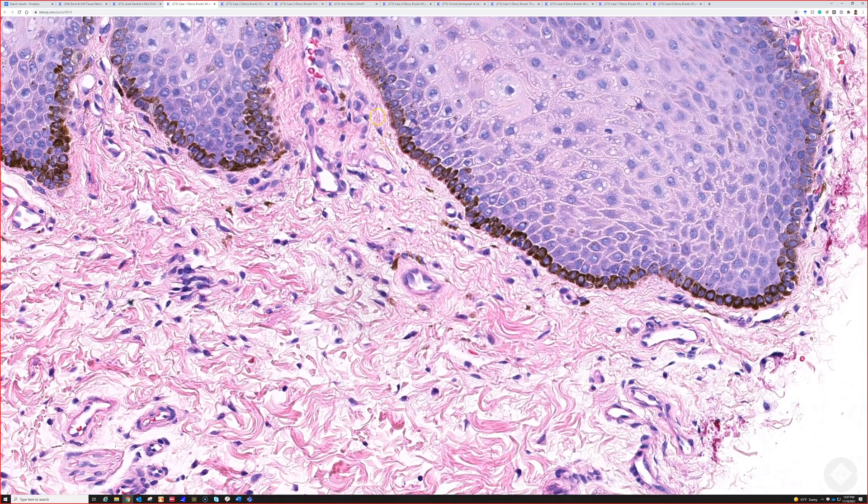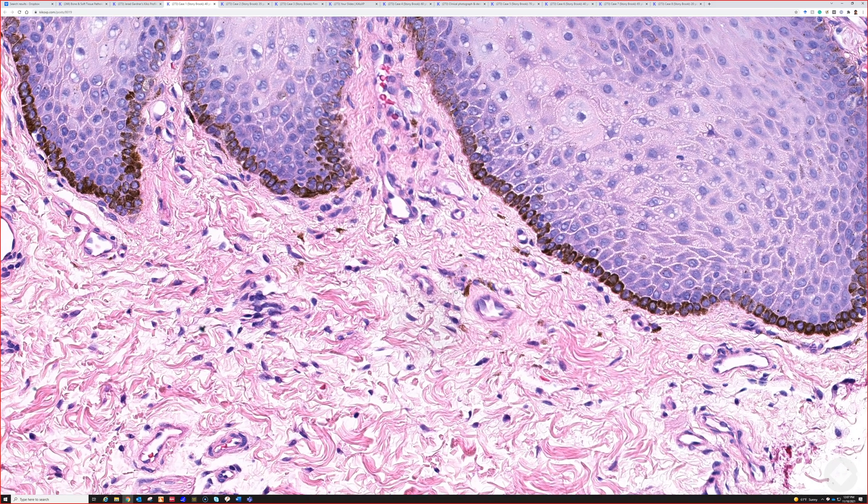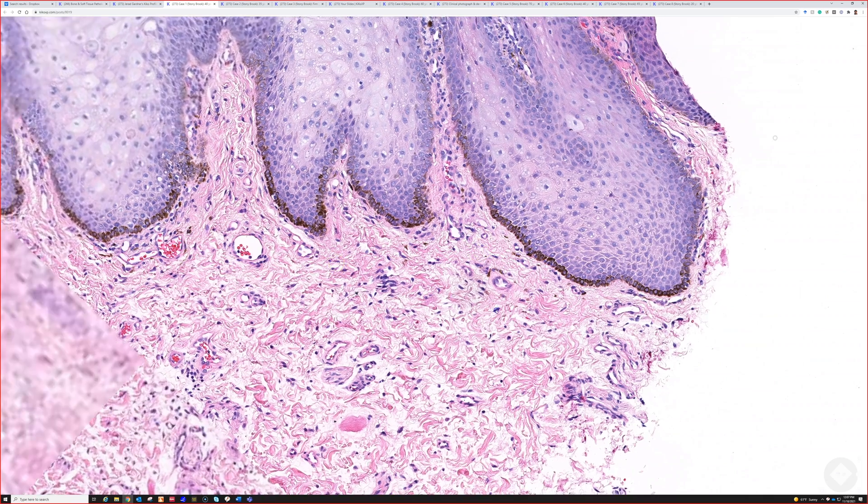Oftentimes, which is true of any hyperpigmented lesion in the epidermis, you tend to get a bit of pigment dropout. You see melanin deposits in the superficial — I always want to say dermis, but technically this is the submucosa here. Below the epidermis, you see some pigment in the stroma, and that's melanin that's dropped out from the epidermis.